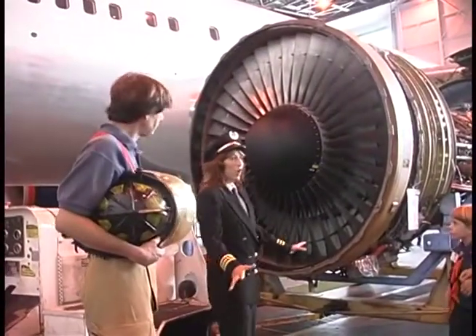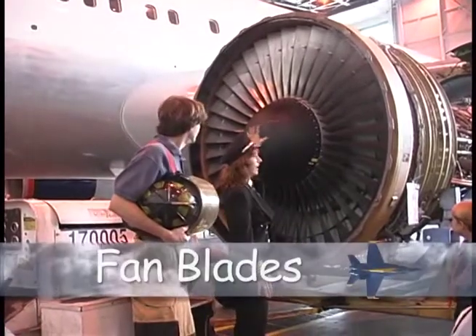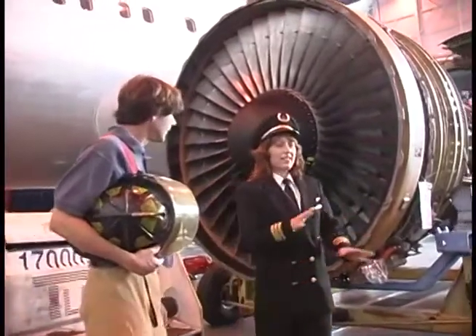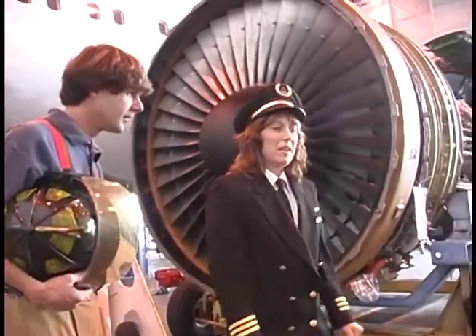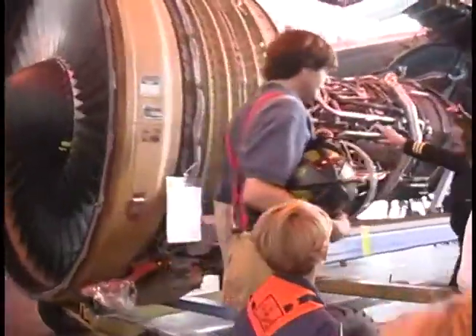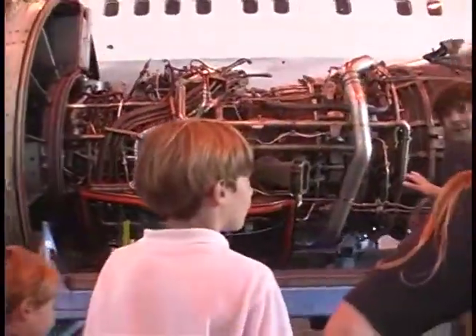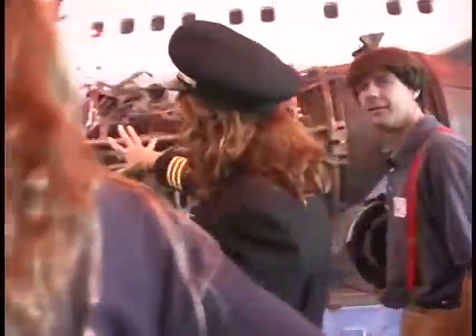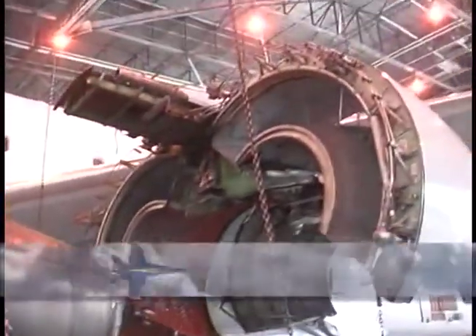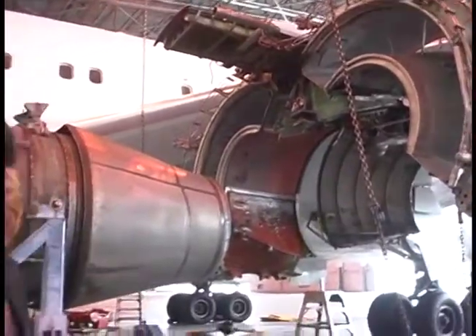We're in front of an open engine. What you can see right here are the fan blades — these things turn really, really fast, fast enough eventually to get us flying. Over here we have the inside of the engine. Because we're in the maintenance hangar, we have a special treat — we get to see an engine that's being worked on. The whole back came off — that's the casing where the engine is held up onto the wing. Very important.